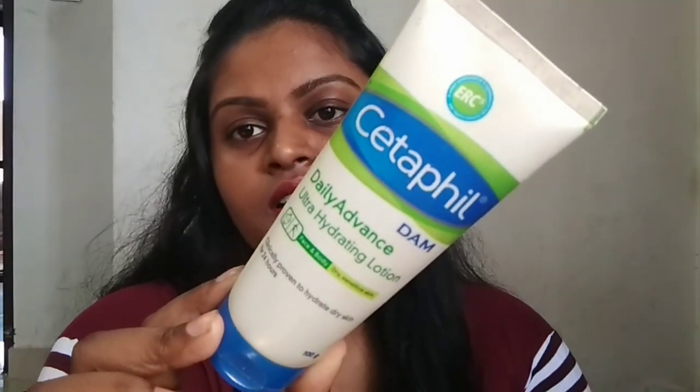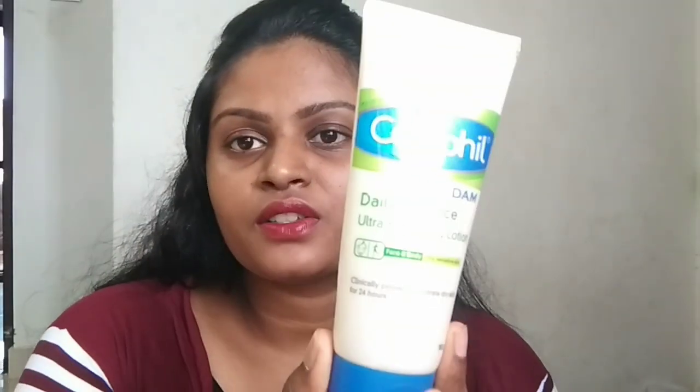I think Cetaphil moisturizer is very good. I have used it since 2018 and it is a daily advanced ultra-hydrating moisturizer. It is very good for the skin, very good for babies too. It gives light improvement to the skin, and I use it daily. A Cetaphil also has a nice moisturizer overall.